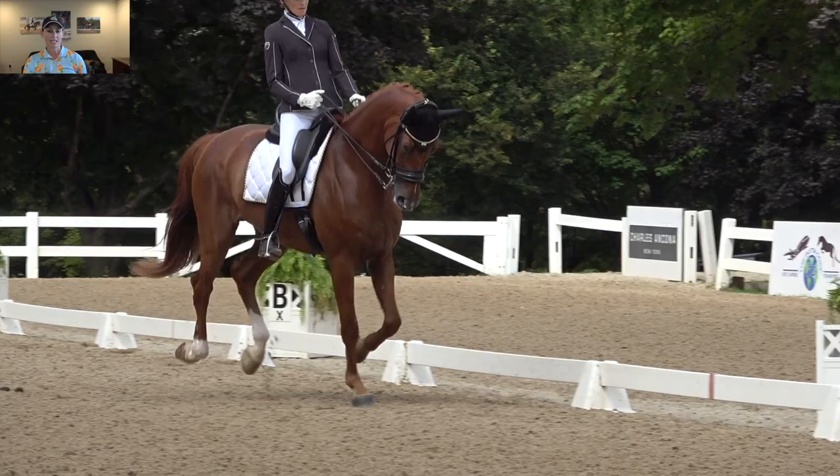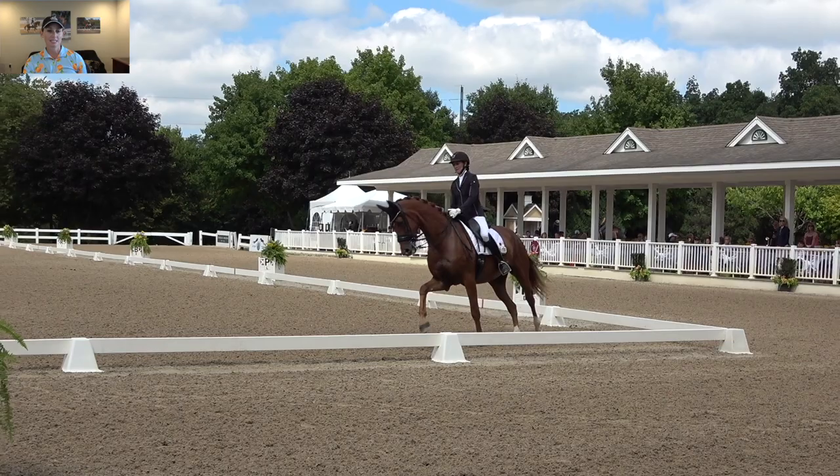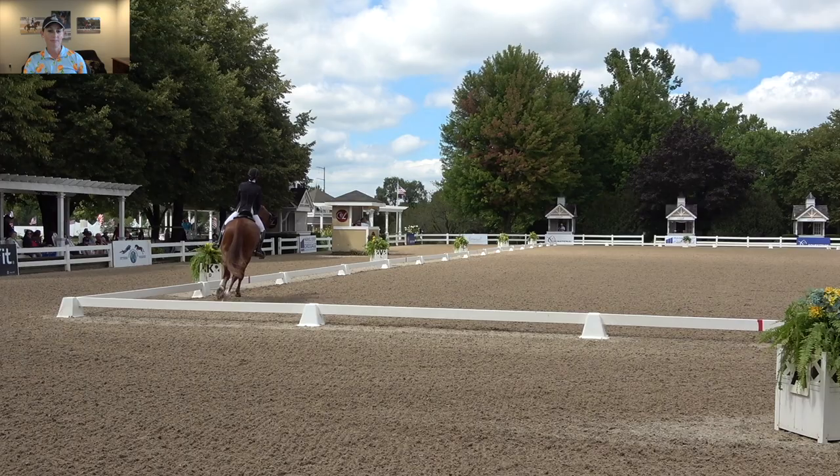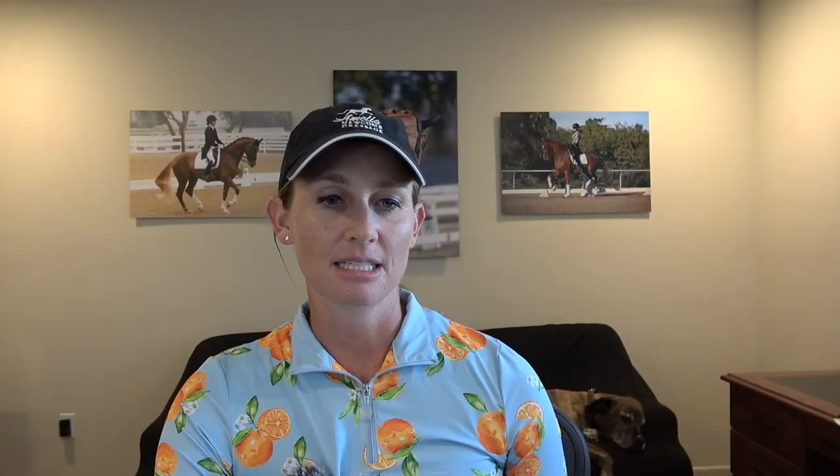With both horses, it's definitely a work in progress. My biggest takeaway from the show is that I need to go back and really focus on the basics. To be honest, I had hoped to do better. But I learned how much better everything has to be at nationals, where you're going up against the top 15 in your division and riding with the best horses and riders in the country. It was very eye-opening.